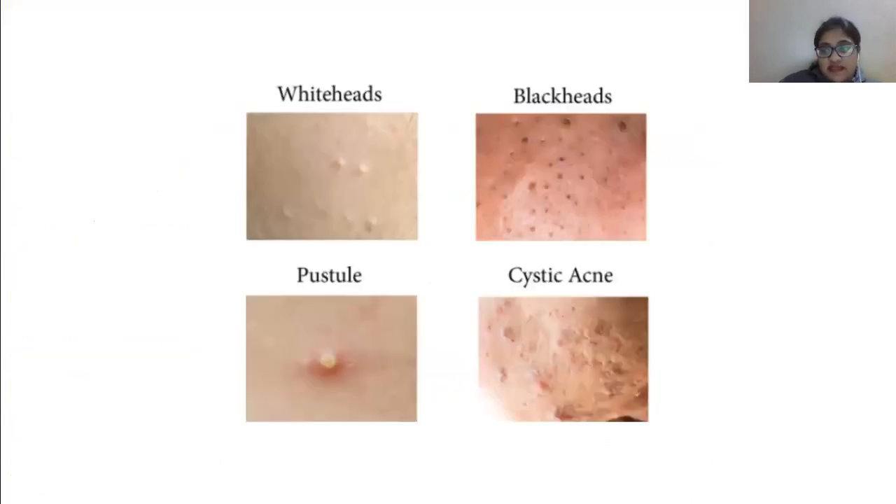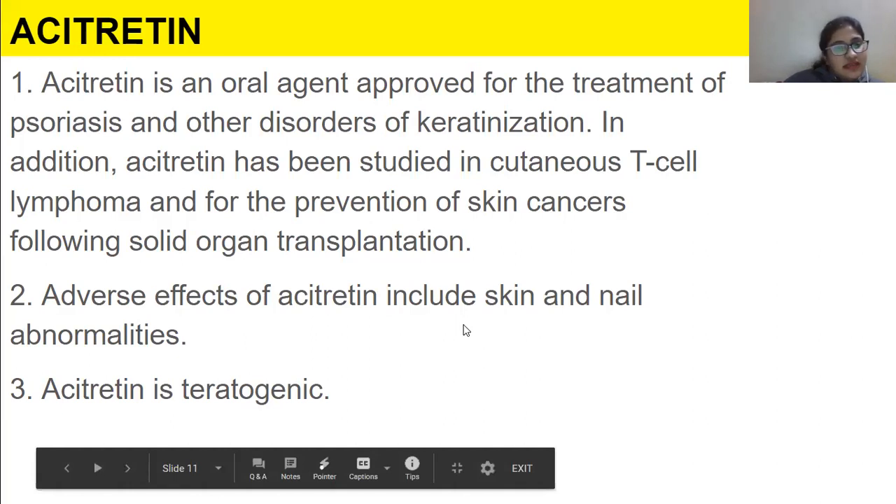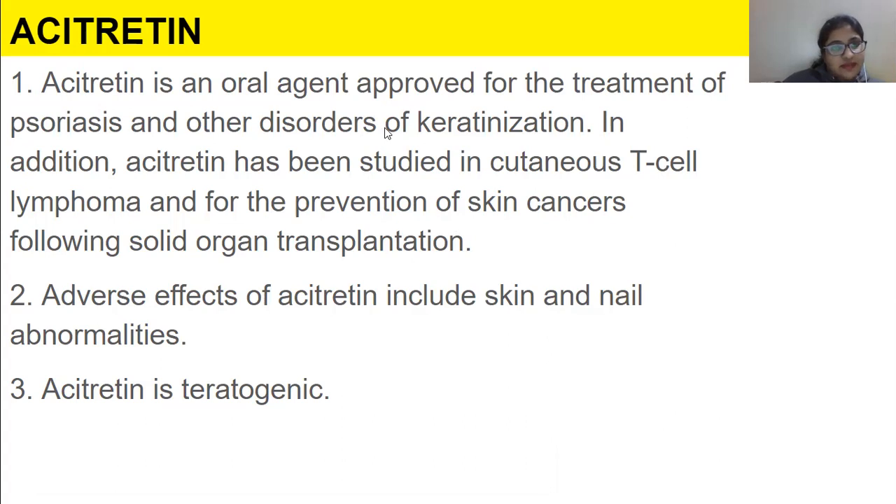Acitretin is an oral agent approved for the treatment of psoriasis and other disorders of keratinization. Psoriasis is a skin condition in which skin cells multiply ten times faster than normal, producing red patches with white scales. In addition, it has been studied in cutaneous T-cell lymphoma and for the prevention of skin cancer following solid organ transplantation.